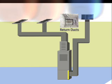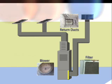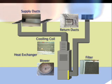Return ducts get dirty. Filters get clogged with dirt. The blower gets dirty. The heat exchanger gets dirty. Cooling coils get dirty. The supply ductwork gets dirty. And eventually, this dirt will blow back into your home.